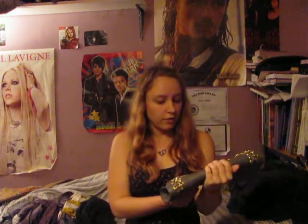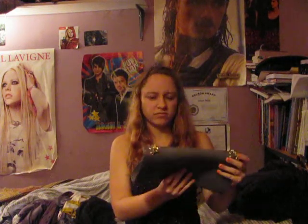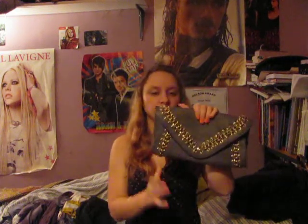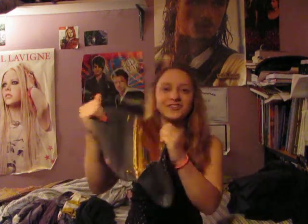I got this cute clutch. It's 100% vegan. It was only $16.99 at Winners, and it was regularly about 40 bucks or something — I just know it was a good deal. I love this. It has a lot of room, and the inside's polka dots, which I love.